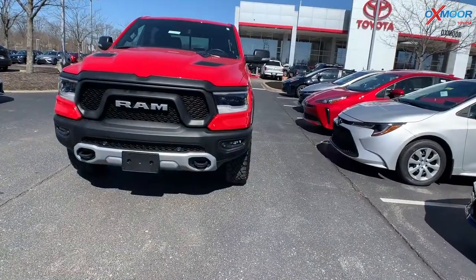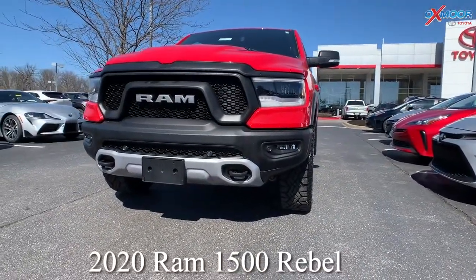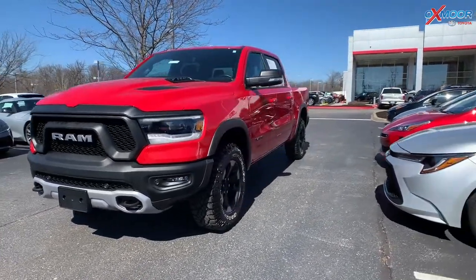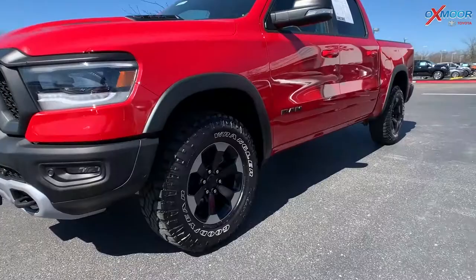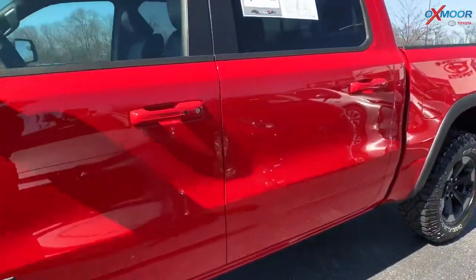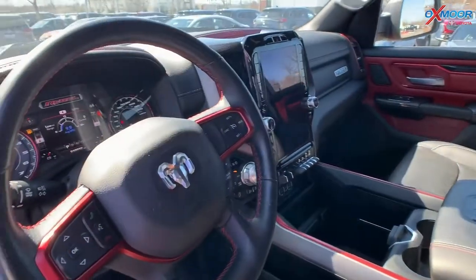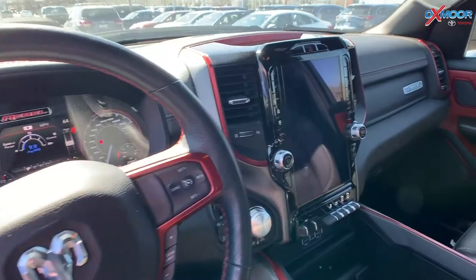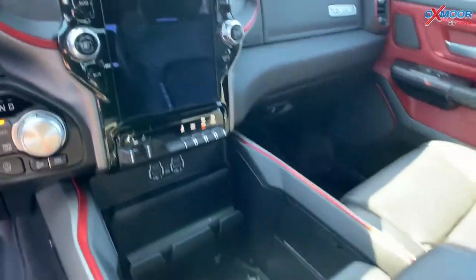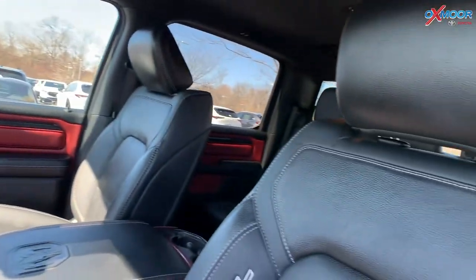Alright, our second vehicle. This is a 2020 Ram 1500 Rebel. The exterior color is called Flame Red Clear Coat. It has 18-inch alloy wheels, remote start, and an 8.4-inch touch screen inside. There's heated front seating and steering wheel. You're going to have rear under-seat compartment storage. The vehicle had one previous owner.